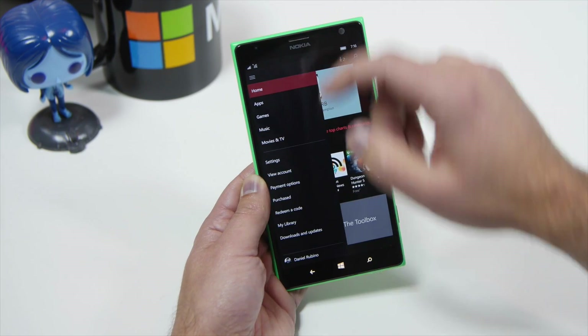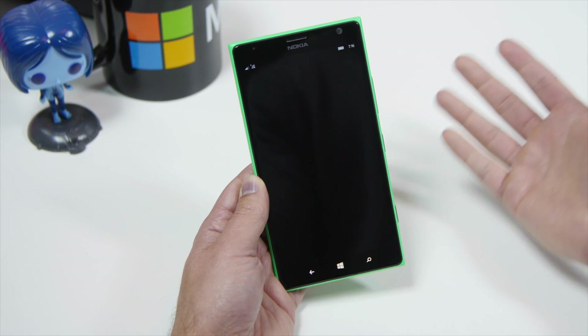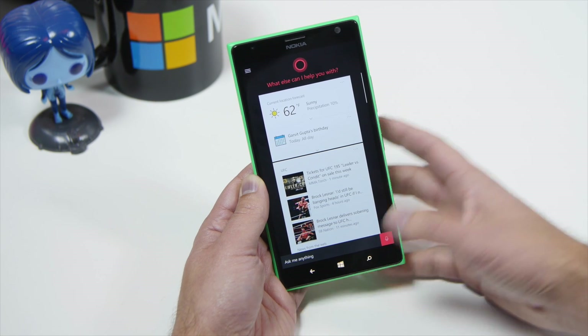Obviously I'm on the Lumia 1520. Things just go really, really well. It feels fast, it's fluid — it feels like a new phone to be honest. It's just a ridiculous experience.